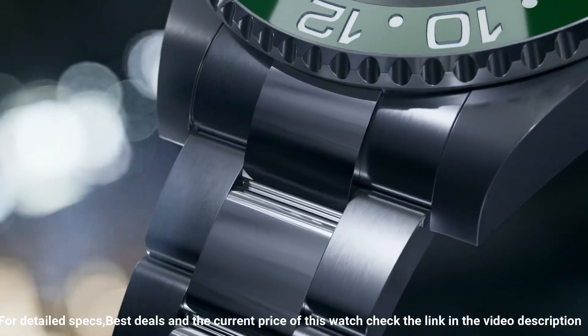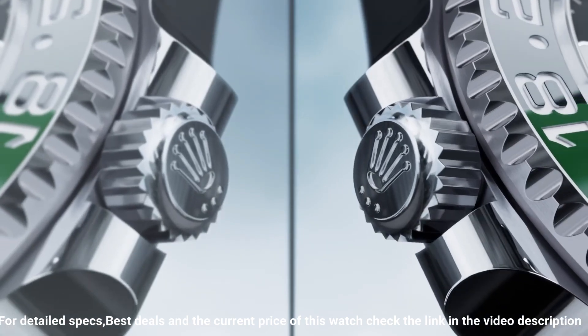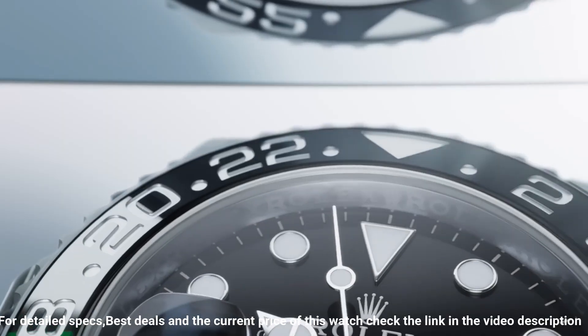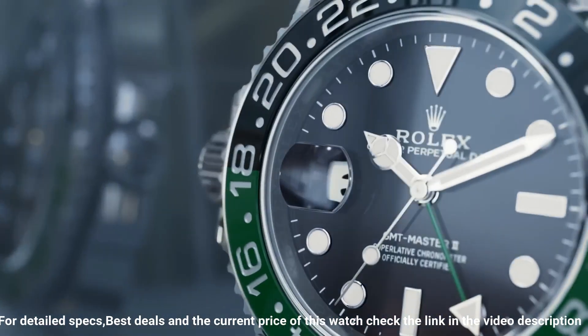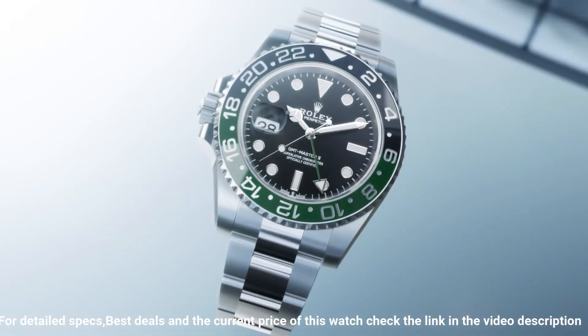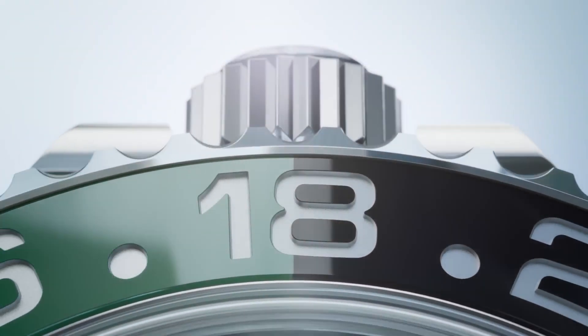24-hour green/black Cerachrom insert, recessed numerals and graduations coated with platinum PVD. Sapphire crystal anti-reflective coating, Cyclops lens over date, triple-lock screw-down crown, solid steel case back. Dial: black lacquer glossy finish, applied hour markers and hands in 18k white gold.